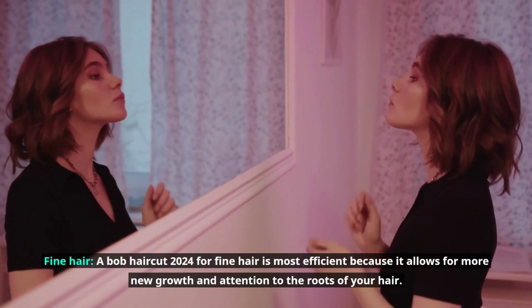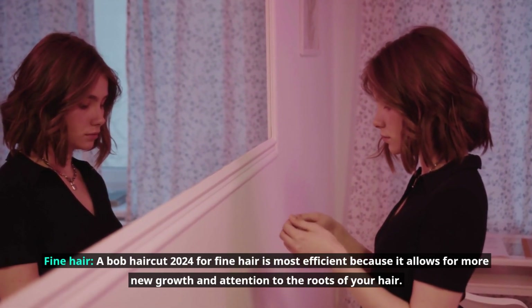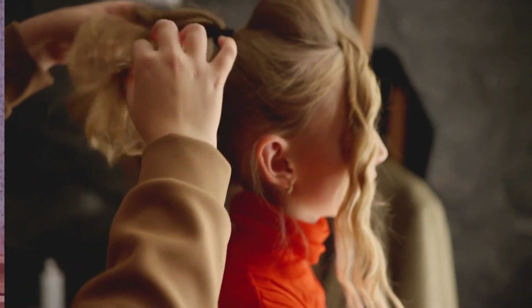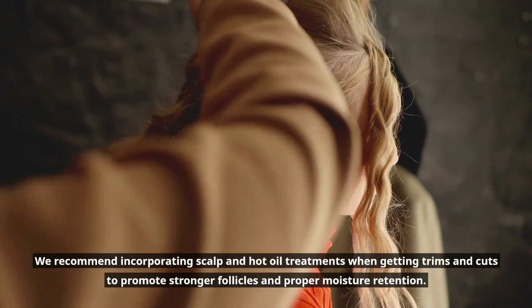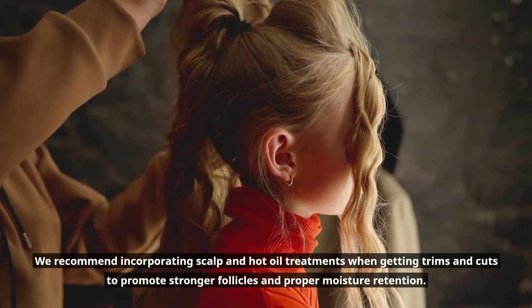A Bob haircut 2024 for fine hair is most efficient because it allows for more new growth and attention to the roots of your hair. We recommend incorporating scalp and hot oil treatments when getting trims and cuts to promote stronger follicles and proper moisture retention.